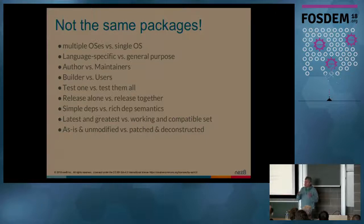On the dependency side, the dependencies we express most of the time for language-specific packages are pretty simple. Whereas the dependency language for distro packages is actually pretty rich. There are a lot of things: conflict, depends, resolve, obsolete. There's a very different context of managing dependencies.